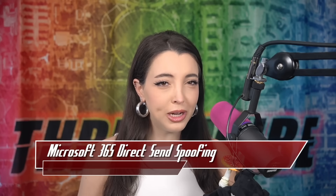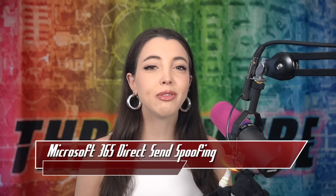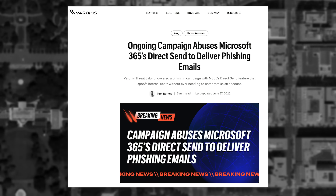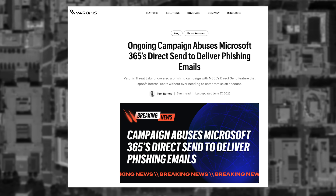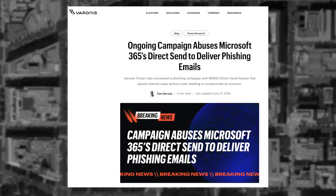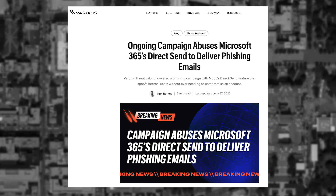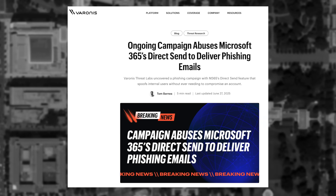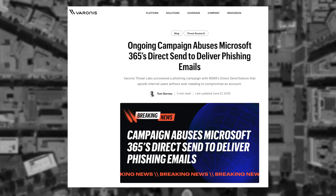Received a weird email on your company email that was a real email but was clearly a phishing email? Turns out Microsoft left a huge endpoint open allowing this to happen. The team at Varonis Threat Labs discovered a new email campaign beginning in May 2025 that took advantage of the direct send feature. The direct send feature is not a popular or well-known piece of technology in the Microsoft 365 suite of tools, but it allows internal devices to send emails without requiring any authentication.